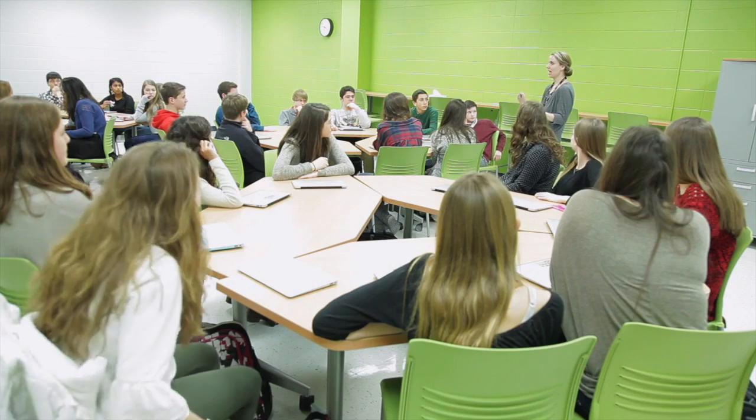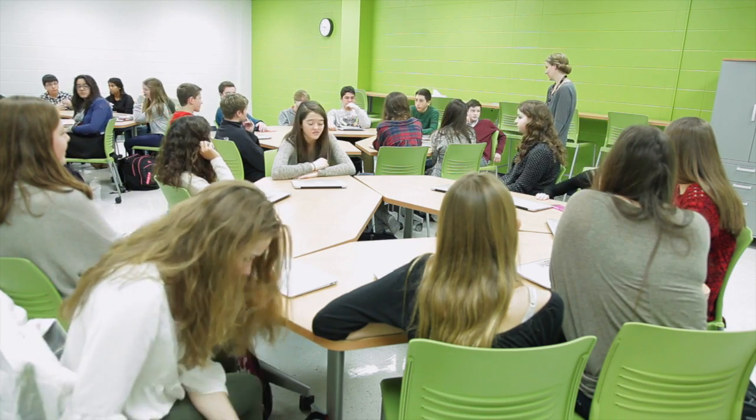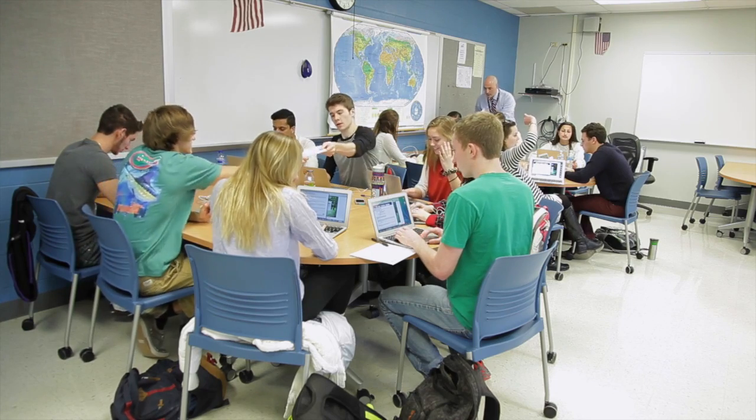The idea of the concept classroom came from Mr. McWilliams working with some students who decided to design a classroom that fit what we believe is best for education in the 21st century — as far as collaboration, working together, more discovery learning, and inquiry based learning. We wanted a classroom that didn't just fit the old factory model of kids sitting in desks.